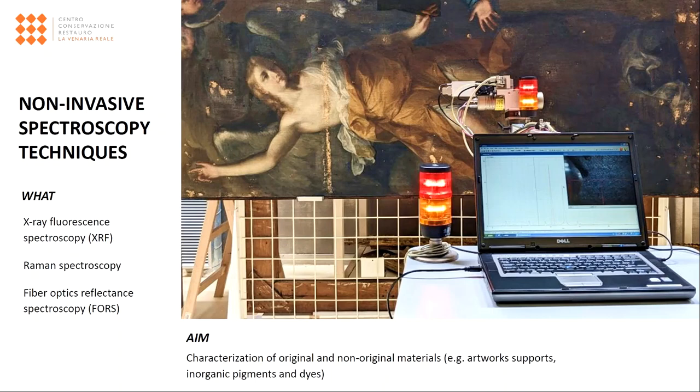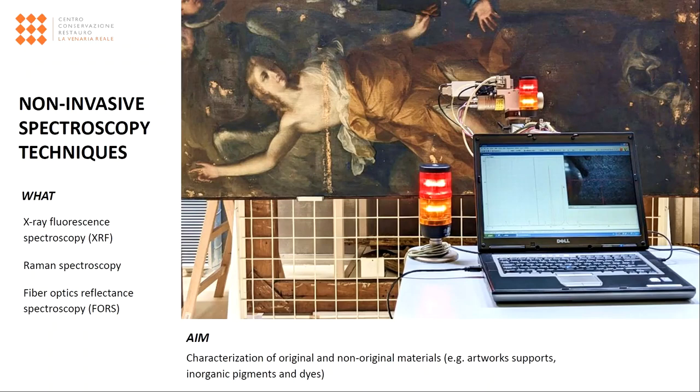Still speaking of non-invasive analysis, different portable instruments are available at the Centre to perform spectroscopy techniques like X-ray fluorescence spectroscopy, Raman spectroscopy, and fibre optics reflectance spectroscopy. They can all be of great help for the characterization of either original and non-original materials, such as supports, inorganic pigments, or dyes. When preliminary non-invasive techniques are not sufficient to reply to all questions from conservators, we apply then micro-invasive diagnostic techniques, namely those which require sampling from the artwork.